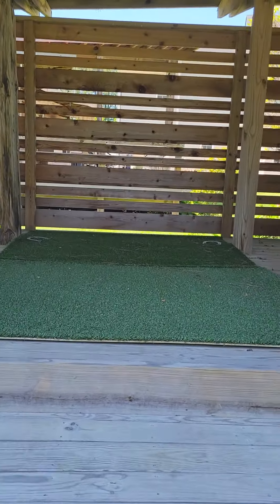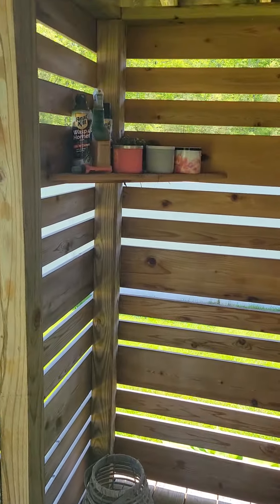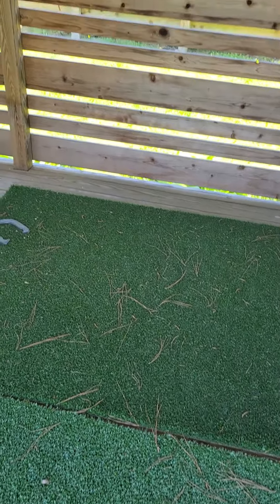We just have some turf down in here and a few candles, and that's kind of it. Thank you.